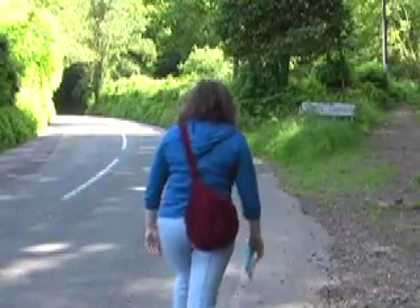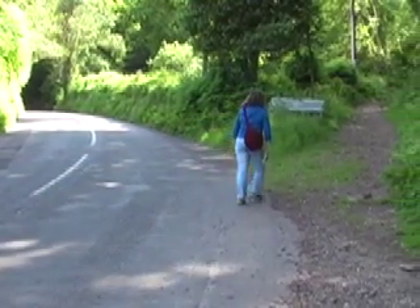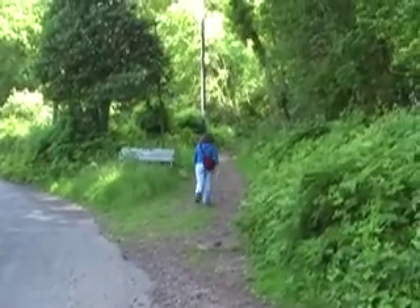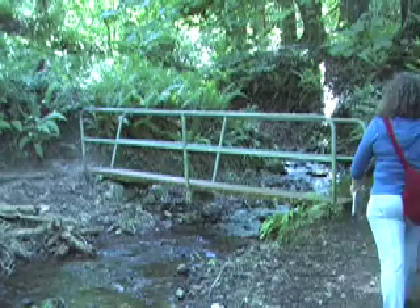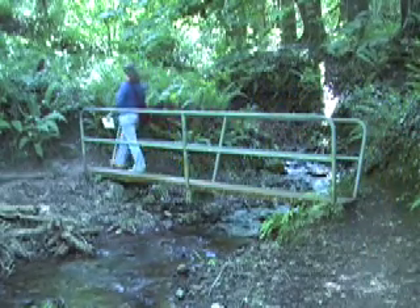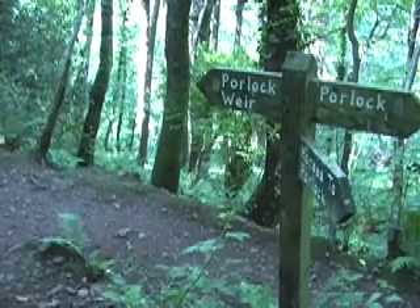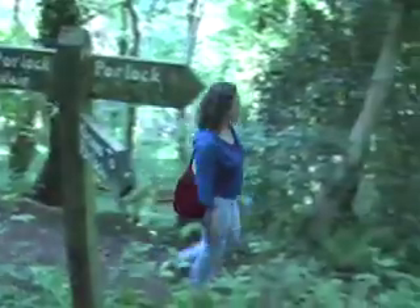Follow the road up the hill for a short distance before turning right by a seat and heading up into some woods. Cross a small track and bear left alongside a large shed. Fork left to cross a small stream via a wooden bridge and continue up into the woods towards Porlock. The path divides after a while — follow the lower path signposted to Porlock.